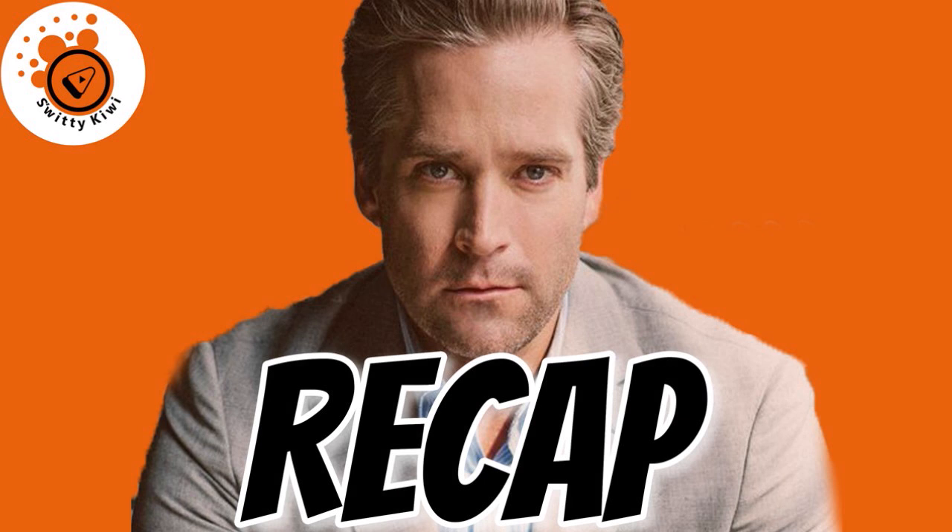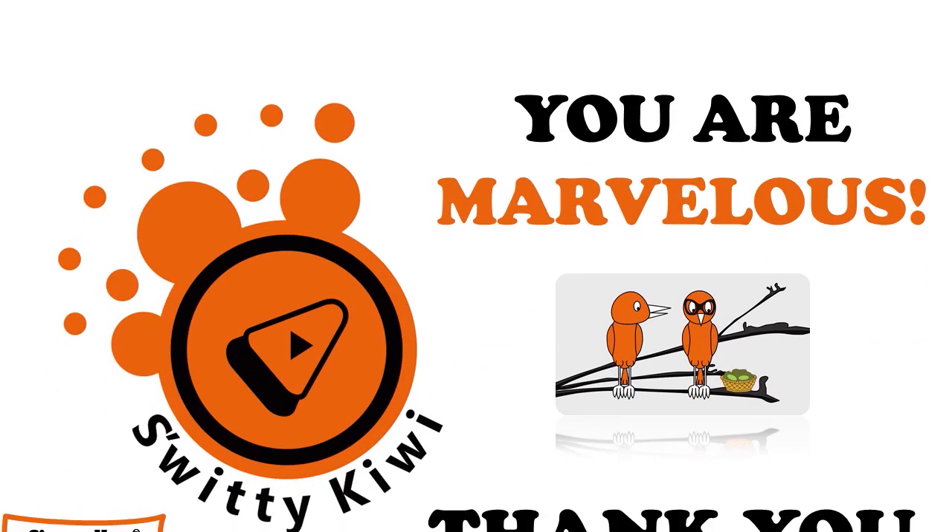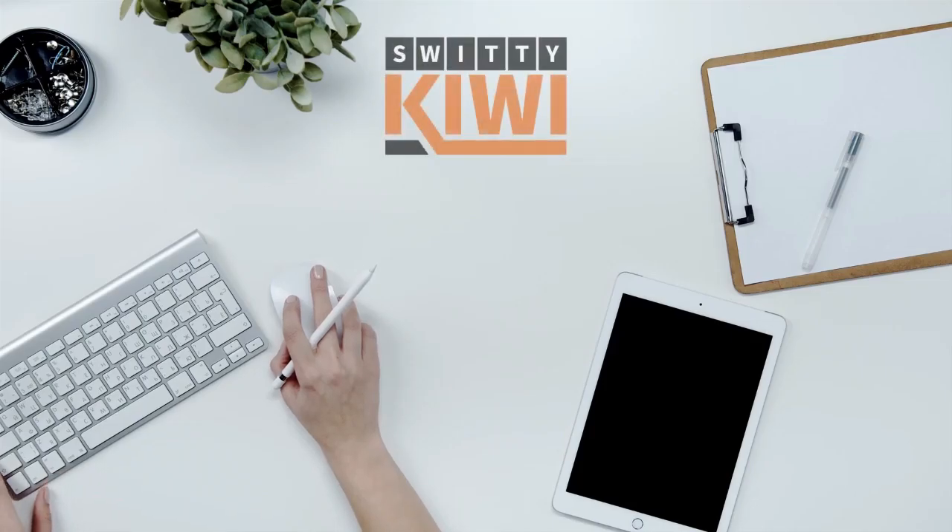Thank you so much for your attention, folks. In today's conversation, I was talking about the Amazon DSP delivery business and the paperwork you must absolutely have to get approved right away. I gave you an overview of the program, then covered paperwork including your resume, work history, income, education, finances, and military service if any. Thank you so much for your attention. Until next time, stay marvelous.